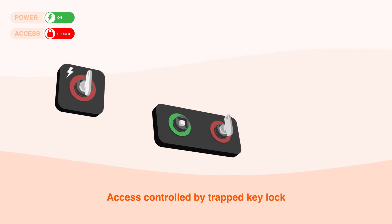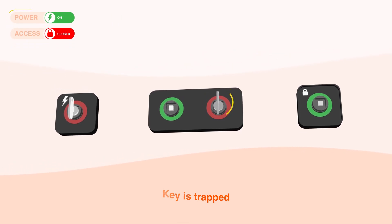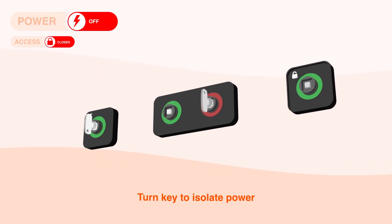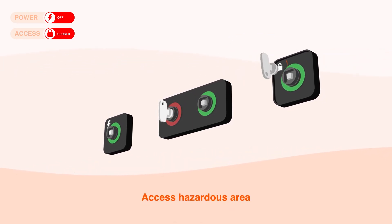Access to the hazard is controlled by a Trapped-Key Interlock. The key is trapped and cannot be removed when the hazard is present. To gain access safely, the key must be turned, engaging the interlock with the equipment and isolating the power. The key is then transferred to the access panel or gate, allowing safe access to the hazardous area.